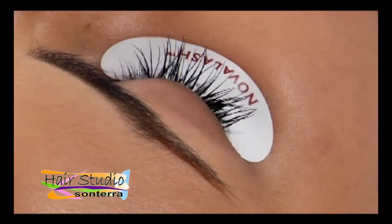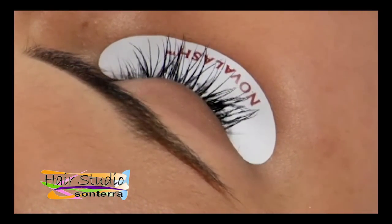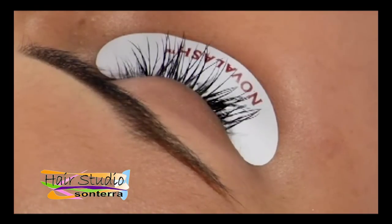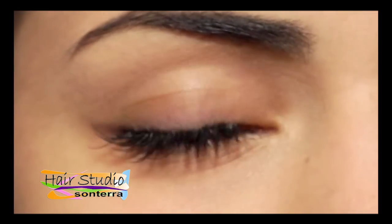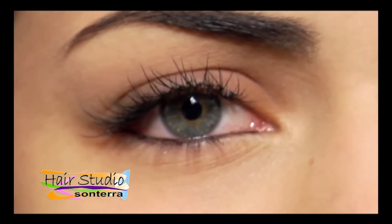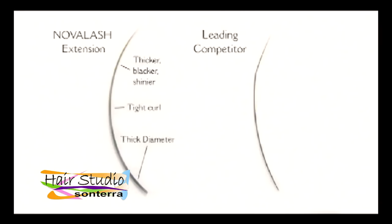Novalash extensions are supplied in varying diameters between 0.15 and 0.2 millimeters in thickness. Their distinct permanent curl means that the extension tips point upwards towards the eyebrow, not straight ahead. Low-quality lashes like those produced in China can produce unattractive results because they are too thin and the curl is not tight enough.